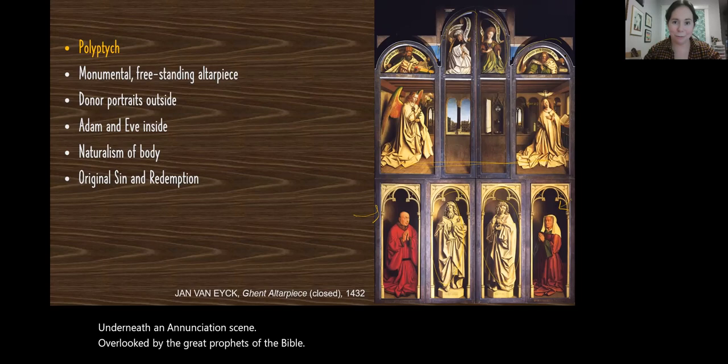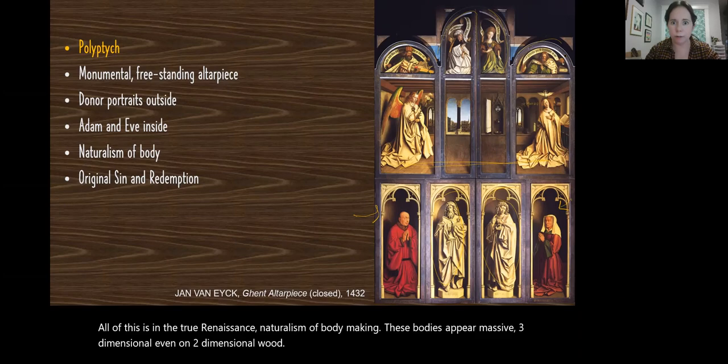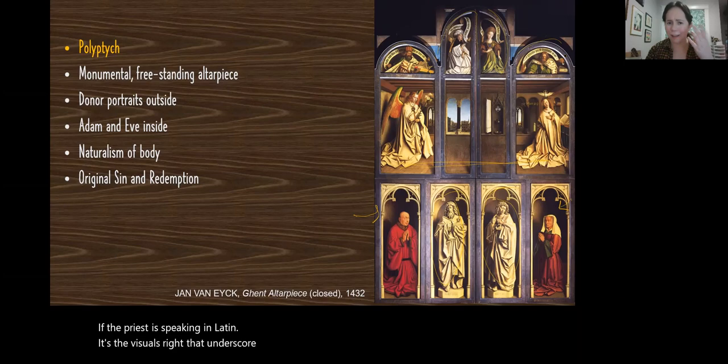Inside we'll see Adam and Eve — the original sin in the Garden of Eden, the reason for Christ's coming. All of this is in the true Renaissance naturalism of body, making these bodies appear massive, three-dimensional, even on two-dimensional wood, to give a very real, palpable sense of the need of redemption because of original sin. If the priest is speaking in Latin, it's the visuals that underscore the true message — if we can't understand the language, at least we can understand the painting.